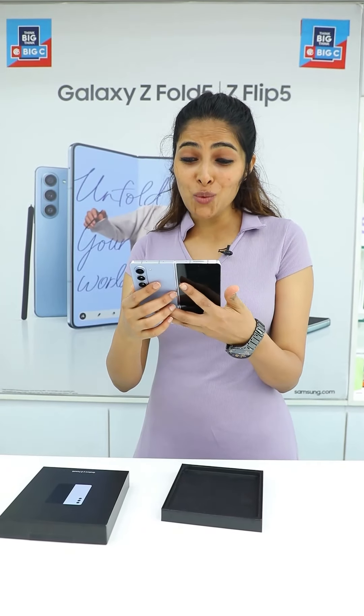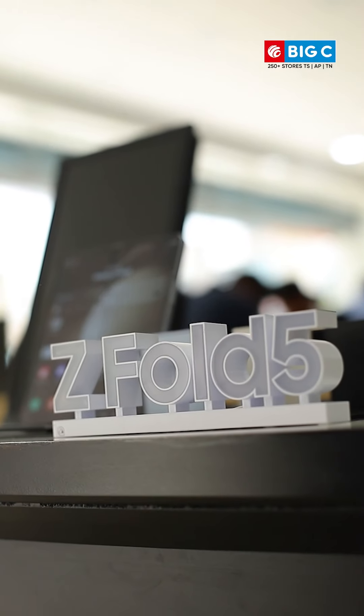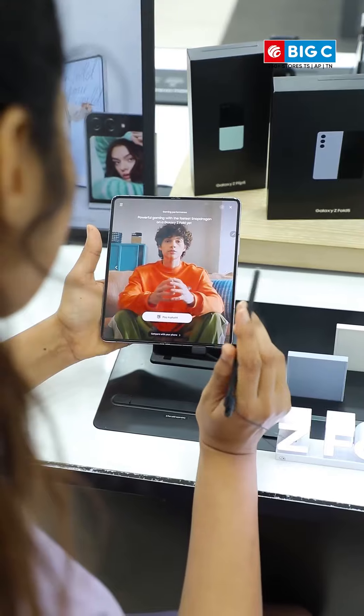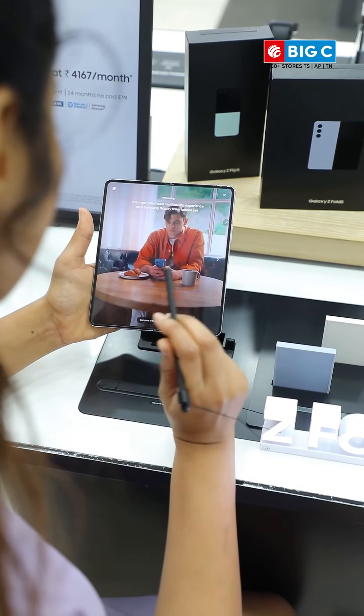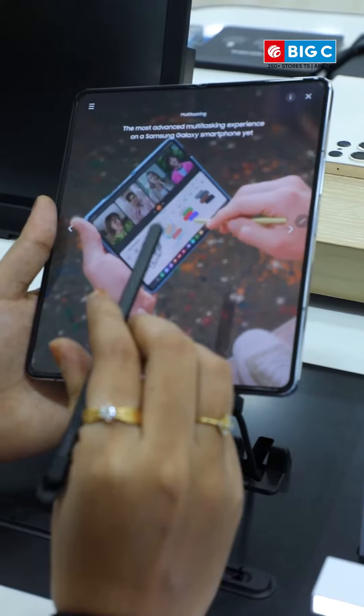Here is the most advanced Samsung Galaxy Z Fold 5. This is a 5th generation phone. Enjoy cinematic viewing while watching your favourite content on the brighter and larger 7.6 Dynamic AMOLED display.